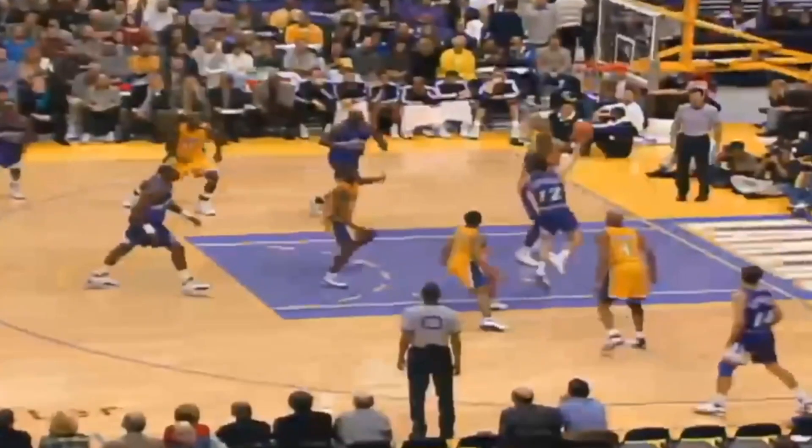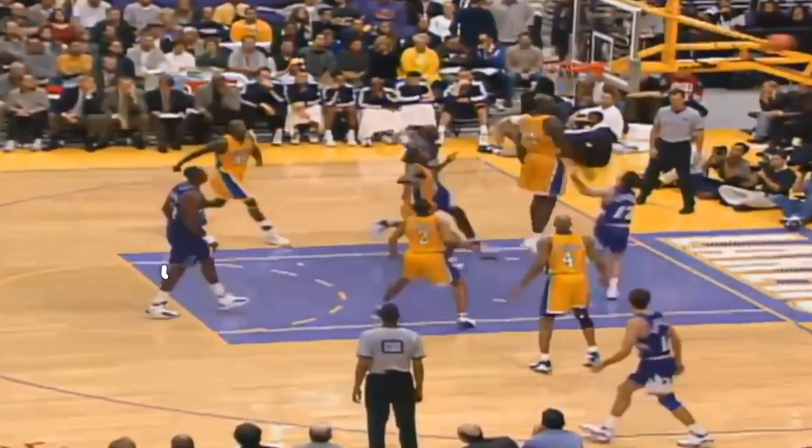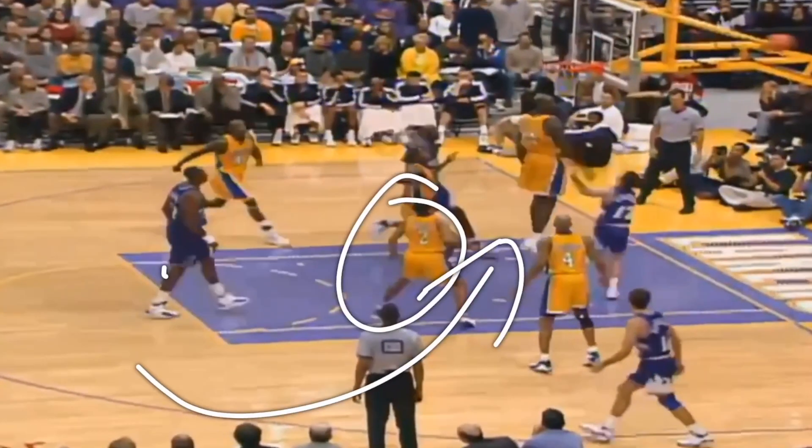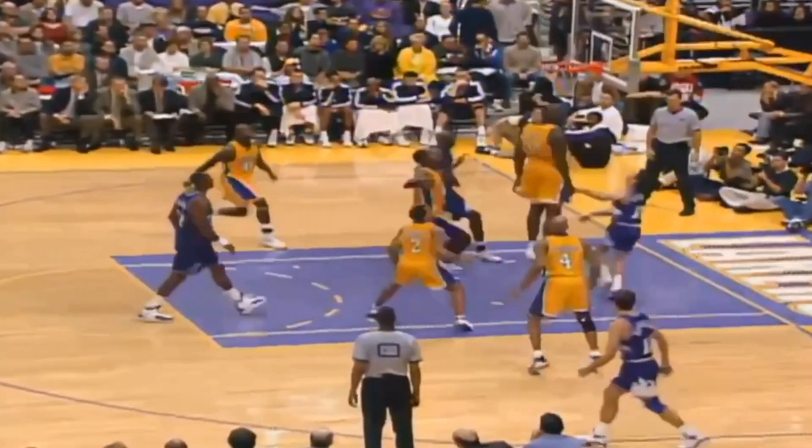Shaq also made Kobe's life a bit easier because if anyone was able to get past Kobe Bryant — and even though this is not Kobe Bryant, this is still a good example — where if anyone really got past Kobe, it was basically shut down at the rim by Shaq.